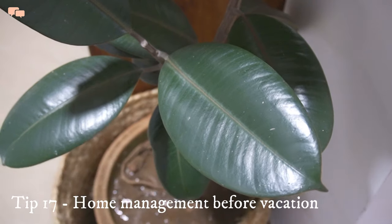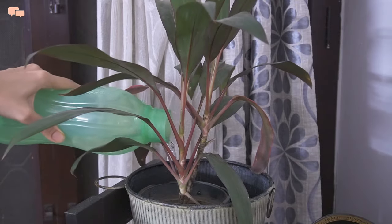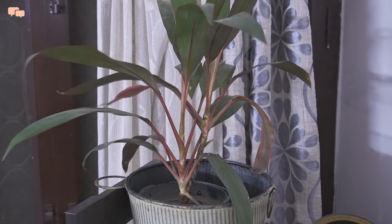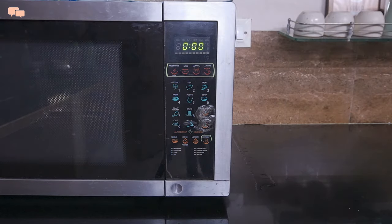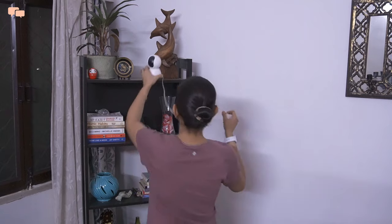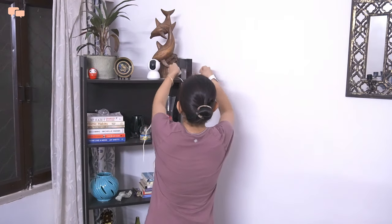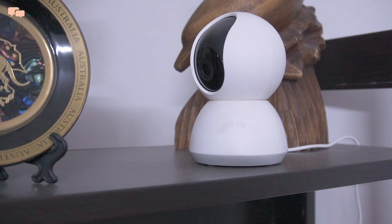Packing is sorted and now I look into home management before leaving for vacation. Since I'll be leaving my plant babies behind, I water them so they can sustain my absence. Checking all plugs and electric switches, the gas knob, and placing the CCTV camera are a few things I deal with for peace of mind while I'm away from home.